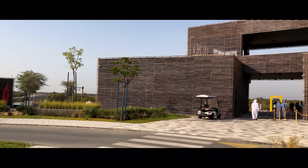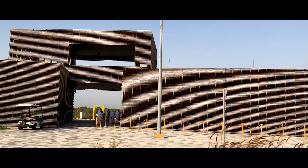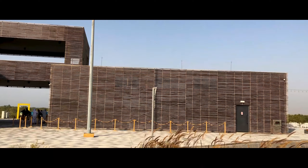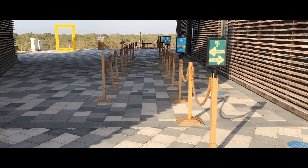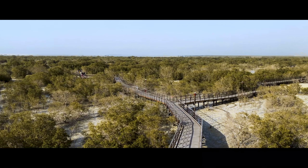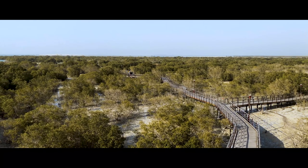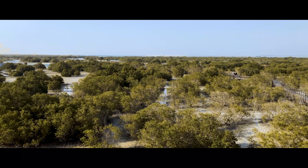Hello friends, welcome everyone to a new episode of Travel with Cjo. The Mangrove National Park is located near the Anantara Eastern Mangroves Hotel, near Abu Dhabi's coastal area. The Abu Dhabi Mangrove National Park covers over 19 square kilometers of protected coastal mangrove forests.